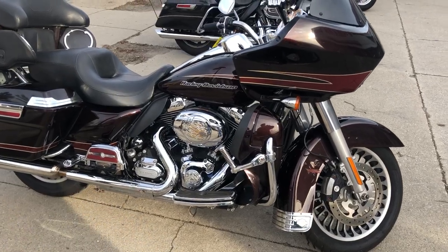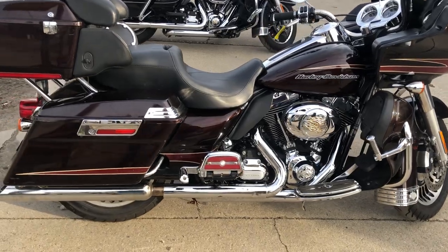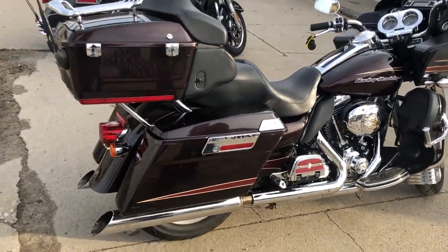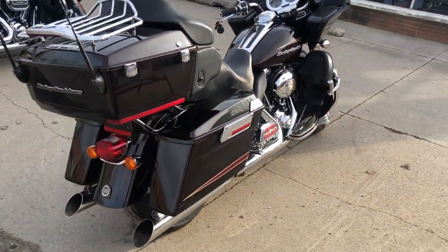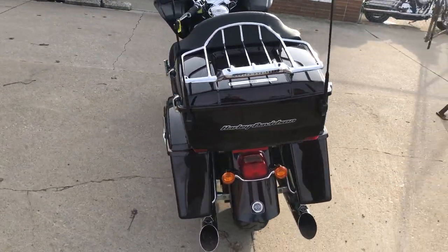Hey everybody, thanks for taking a look at this used Rogue Ultra for sale with only 15,158 miles. It's got a few scratches, a few bumps and bruises, but it's a one-owner, low-mileage bike.